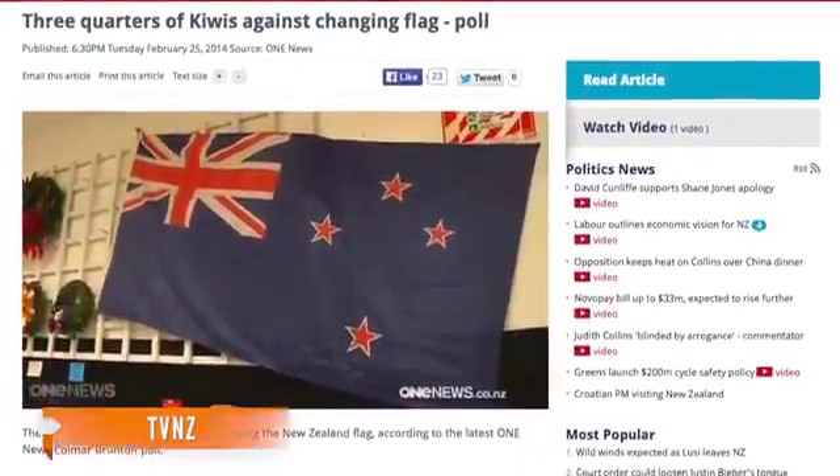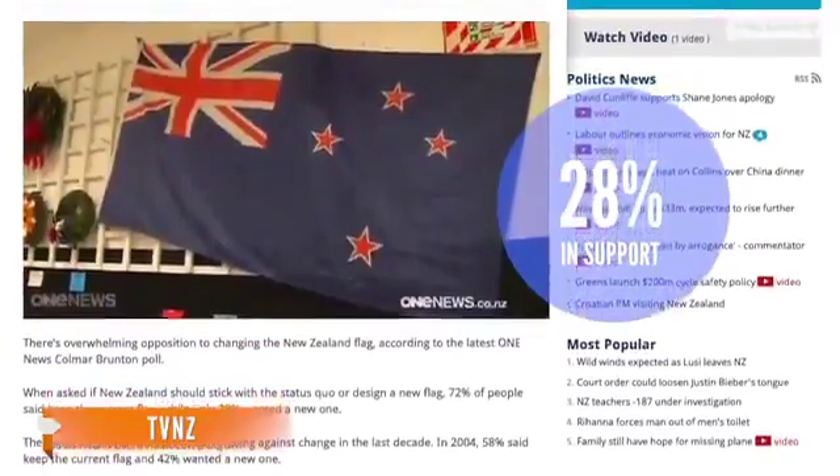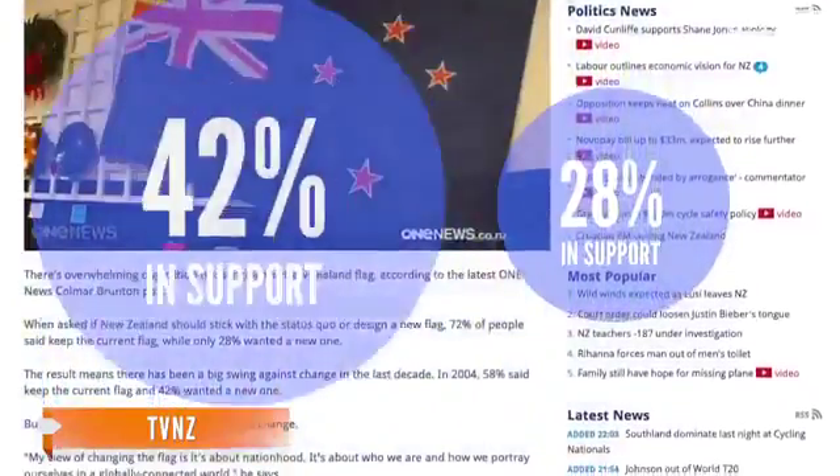In a One News poll, only 28 percent of New Zealanders say they're in support of scrapping the current flag and getting a new one, down from 42 percent in 2004. The Prime Minister says he would hold the vote sometime within the next three years, if he's re-elected in September. Key's opponents say they would follow through with holding a referendum, even if Key is voted out of office.